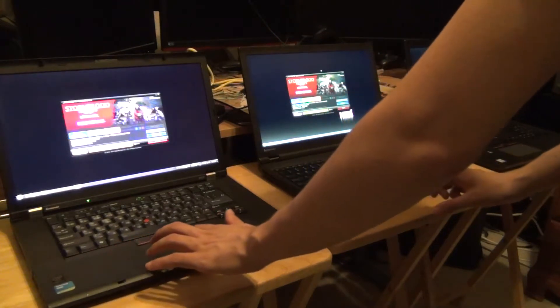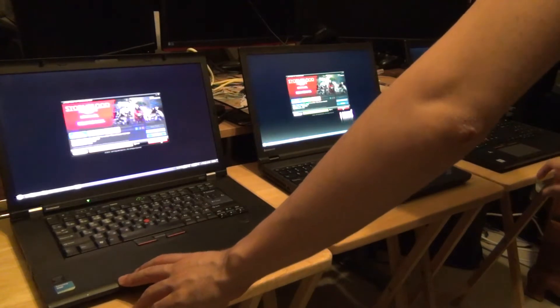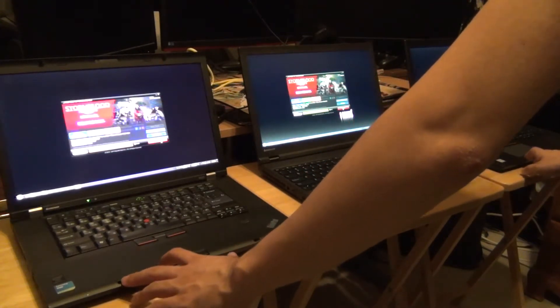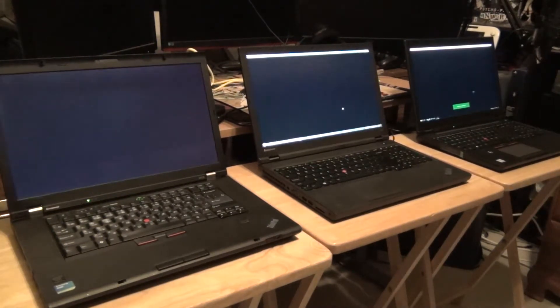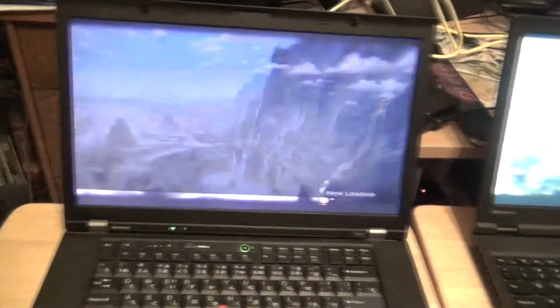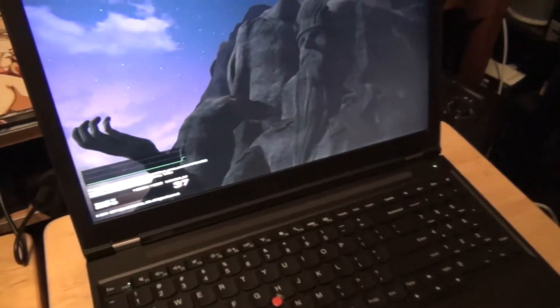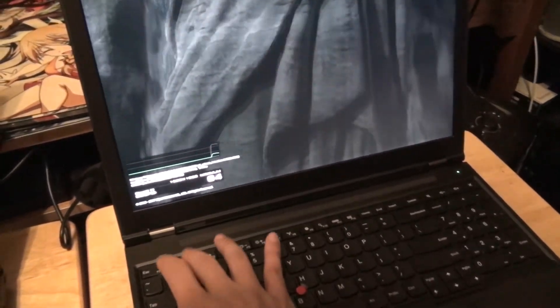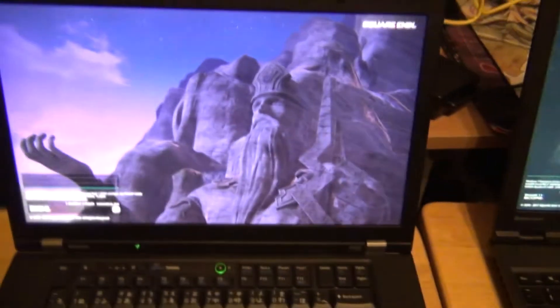We're going to try to get all three benchmarks running at the same time. Let me click start on this one and this one — all right, one, two, three. All right, we're off to the races. All of these laptops are running simultaneously. Turning the volume down so it's not super loud. Looking at this one, Maxwell is in first, Kepler is number two, and Fermi is struggling along.